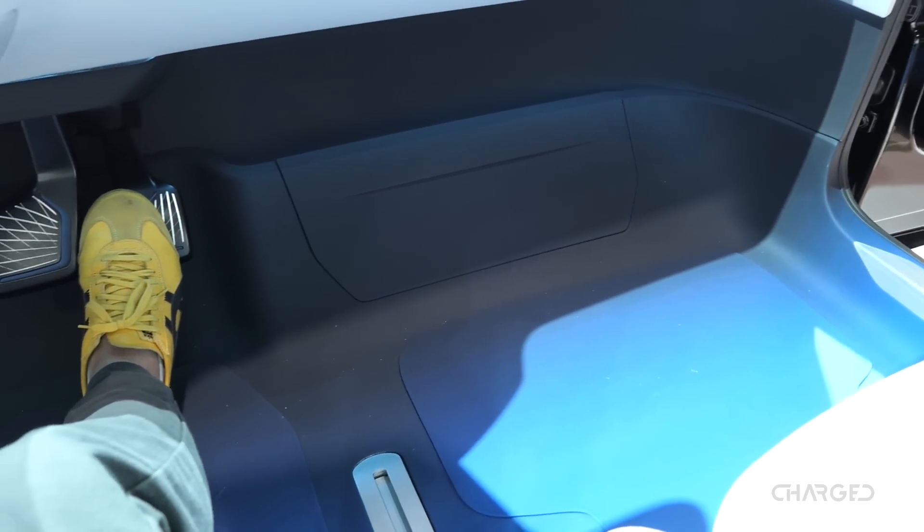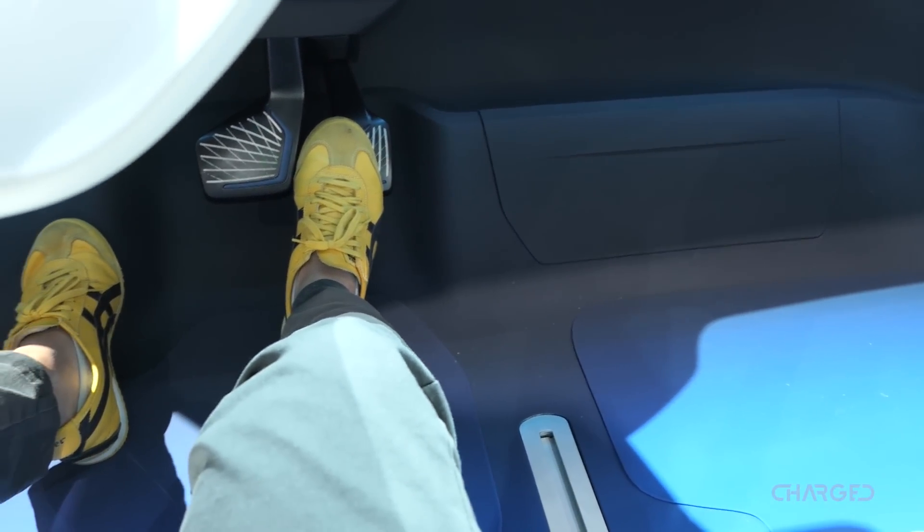Our belief is that really good design comes when it combines natural physics with a good shape of the body, and this is true for the ID. Once you put a huge battery in the safest place of the car — between the wheels and the bottom — you have a long wheelbase. And once you have no engine compartment, you get short overhangs, which makes the car look more like a go-kart, and you create a really long interior space. You have interior space like a Passat in a golf class.